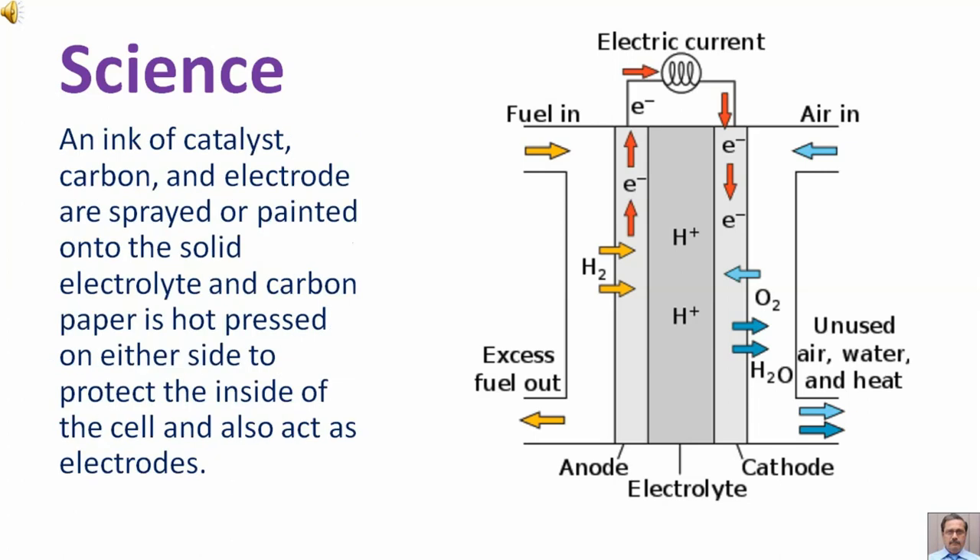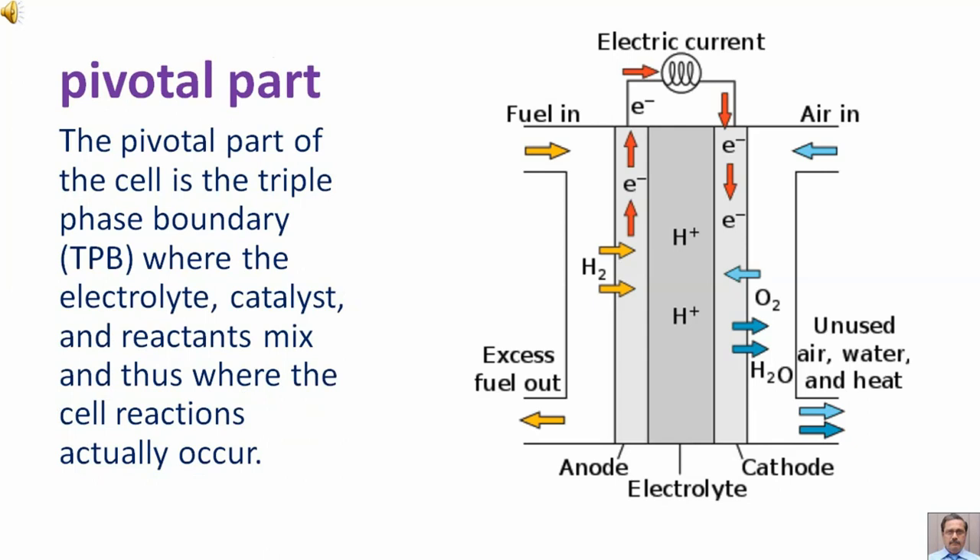An ink of catalyst, carbon, and electrode are sprayed or painted onto the solid electrolyte, and carbon paper is hot pressed on either side to protect the inside of the cell and also act as electrodes. The pivotal part of the cell is the triple phase boundary where the electrolyte, catalyst, and reactants mix, and thus where the cell reactions actually occur.